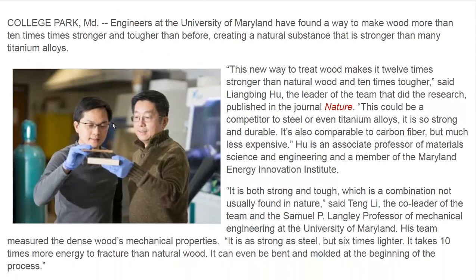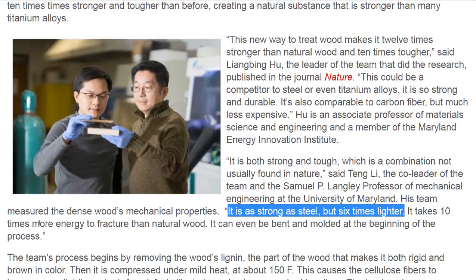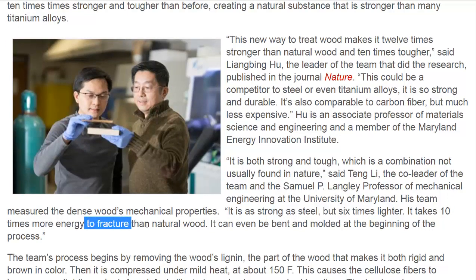It's very light — as strong as steel, but six times lighter. It takes ten times more energy to fracture than natural wood.